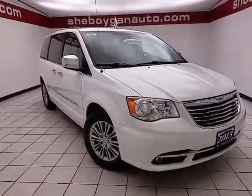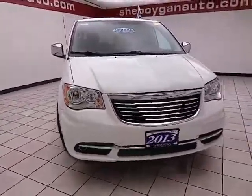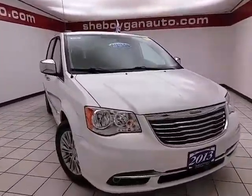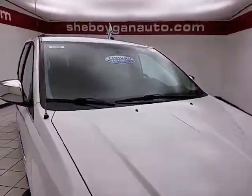Welcome to Cheboygan Chevrolet Chrysler Center. Today's special is a 2013 Chrysler Town & Country Touring L, stock number B6650P. Only 25,000 miles on this one-owner vehicle, which comes to us with a clean AutoCheck history report, bright white in color.